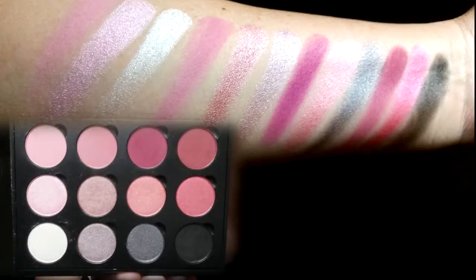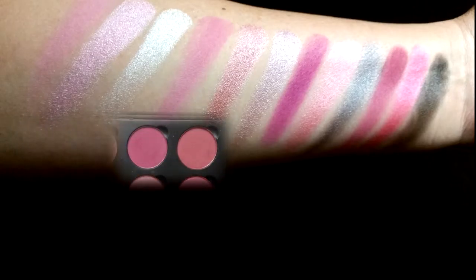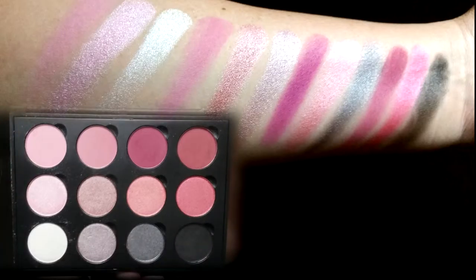Some of the matte shades — probably the last two at the top — are a little bit crumbly, but when you layer them over the shimmers, everything blends really well and I didn't have any trouble using them at all. I used these shadows without a primer and didn't have any trouble getting them to stay on and stay put. Just a slight amount of creasing, but it's not really noticeable because they're such light colors.